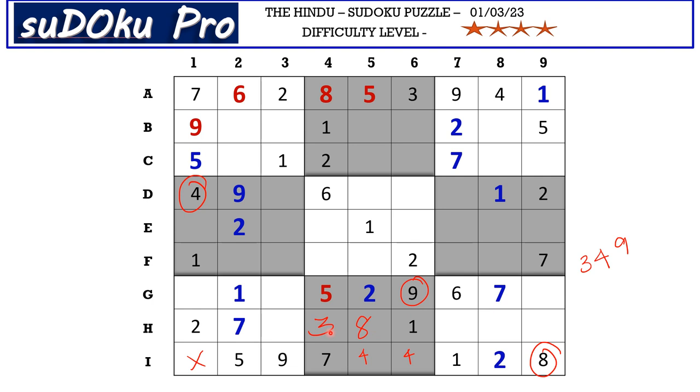In I row we know there are only three empty cells. These two cells are blocked by 3, so 3 goes here in I1.